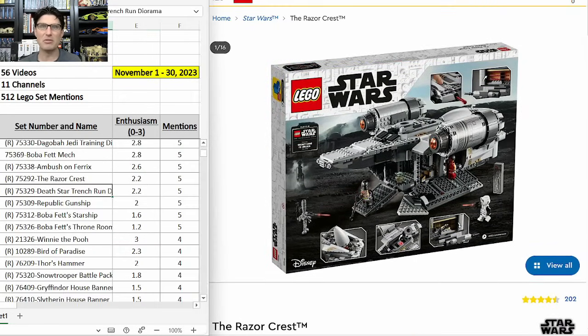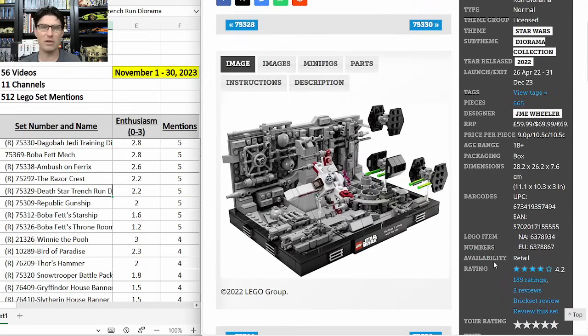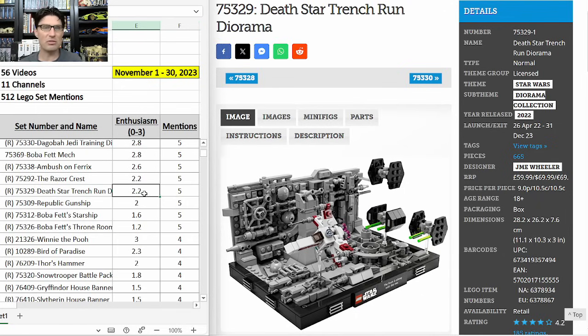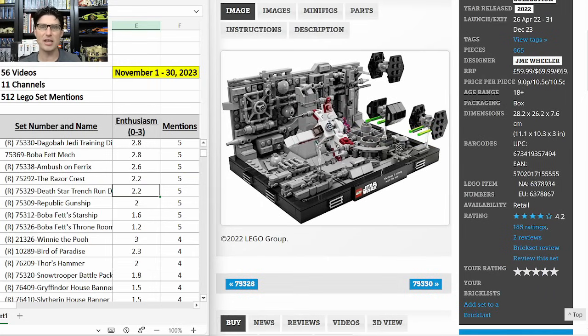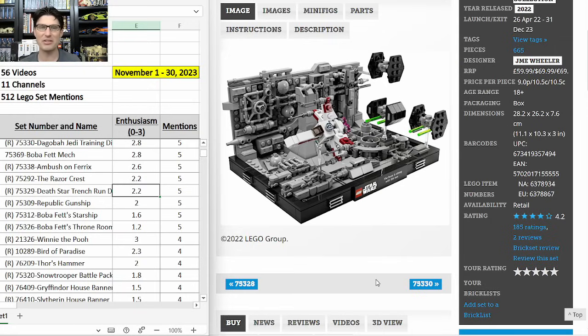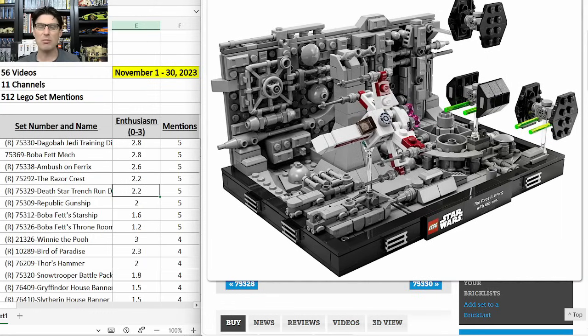Next diorama set: 75329 the Death Star Trench Run, $70. I picked a few up for $35 from Target recently — I have five now. Just over a year-and-a-half shelf life, five mentions, E-score of 2.2. It scores lower because it doesn't have a minifigure, which I think will hurt it a little post-retirement. But getting them at $35, I think we'll be A-OK. I believe that as Star Wars helmets get phased out, these dioramas are going to do very well as a consistent, solid Star Wars Lego investment. Star Wars fans are really going to appreciate something this elegant with the frame stand, printed logo, quotes, and exceptional detail.